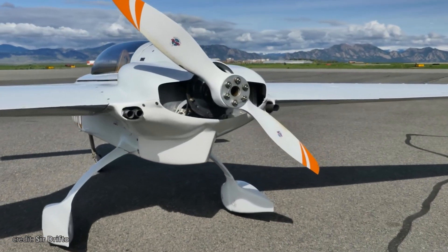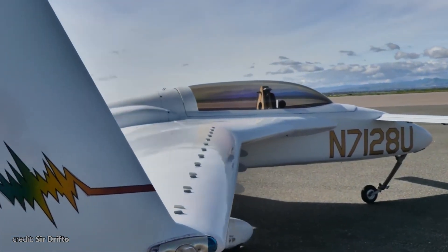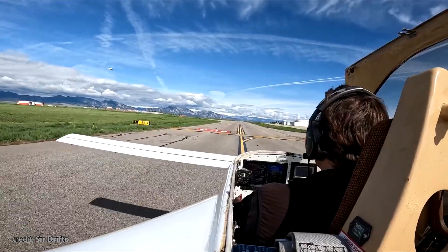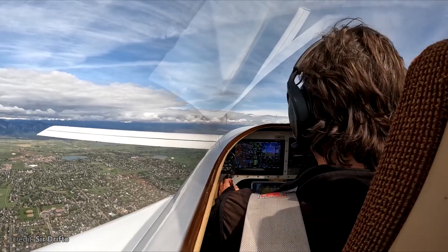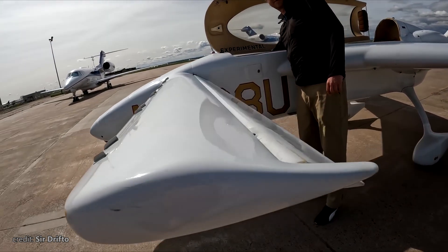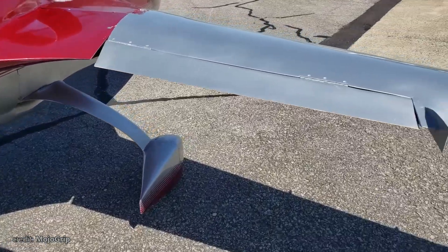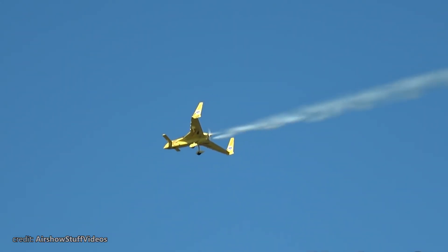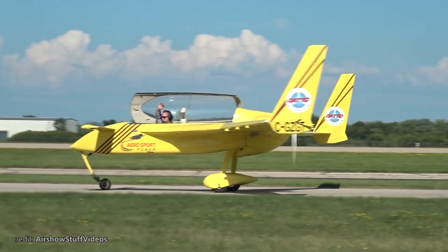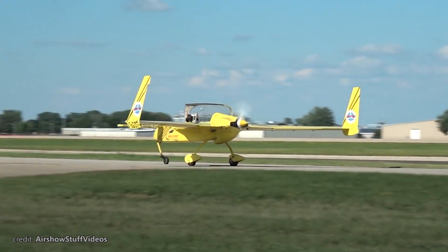First, the wings are now 33% larger than those on the VariEze, but the main combination of delta and canard remains the same. The canard here isn't just to prevent stalls — it has ailerons and is directly used to control pitch, while the main wing ailerons control roll. You've probably already noticed the absence of a conventional tail, but it doesn't need one, as there are two rudders on each wingtip, much like on the Starship.